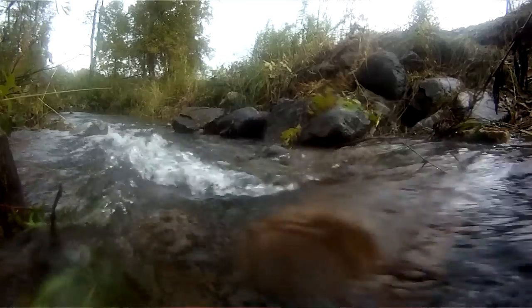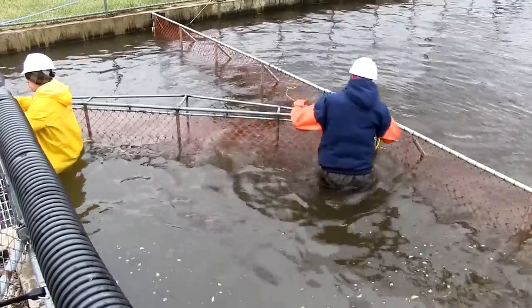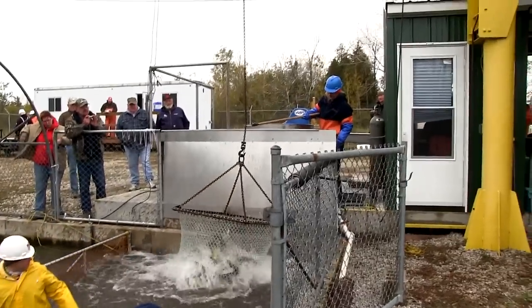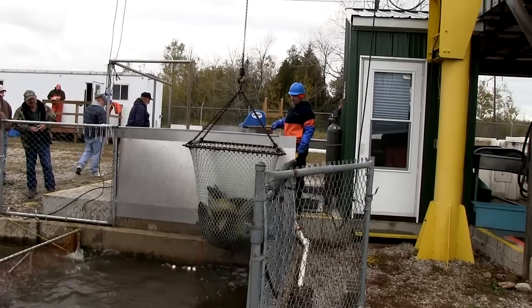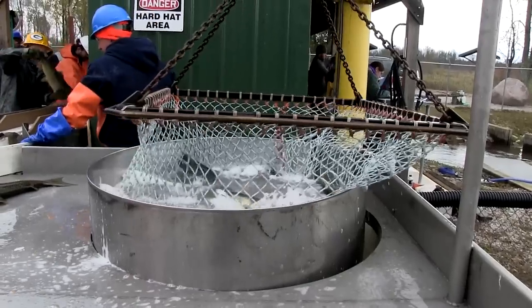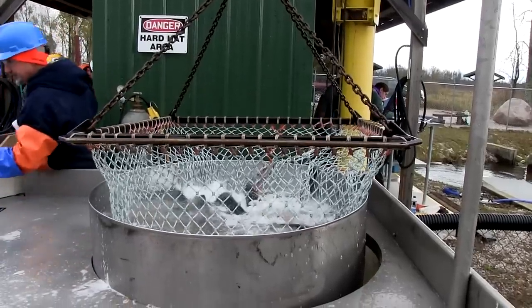The fish come up the river and they basically get trapped into this pond, where we then use what's called a Crowder — it's basically a little fence gate that we push down the pond to crowd all the salmon into the far end. We take those salmon and use a hoist, using the crane to lift them up. We put the salmon into a CO2 bath, which is basically just water that has CO2 bubbled into it. It calms the fish down — it basically takes the oxygen out of the water so the fish get calmed down and we can handle them easier.